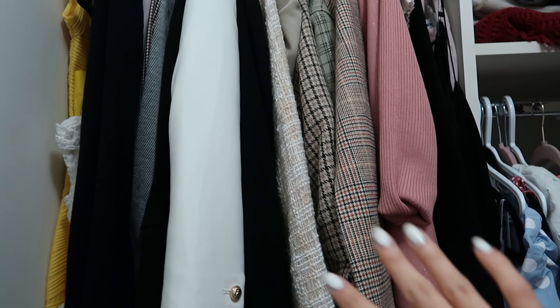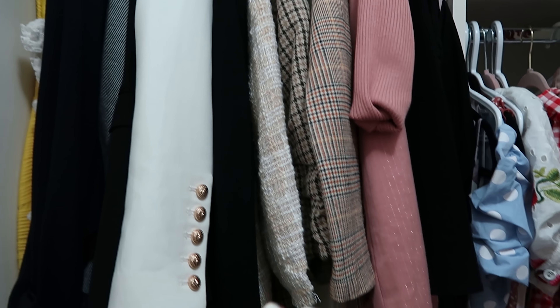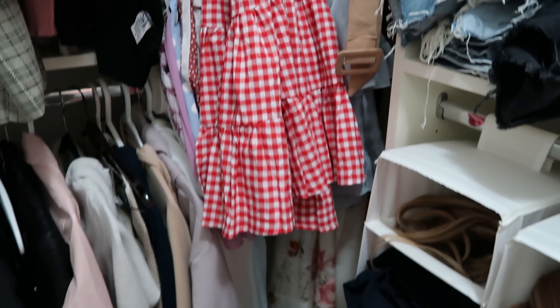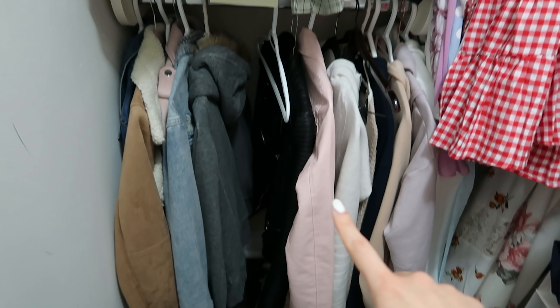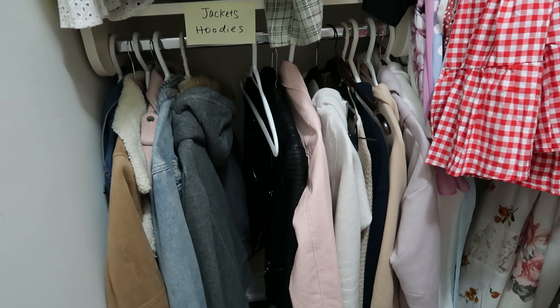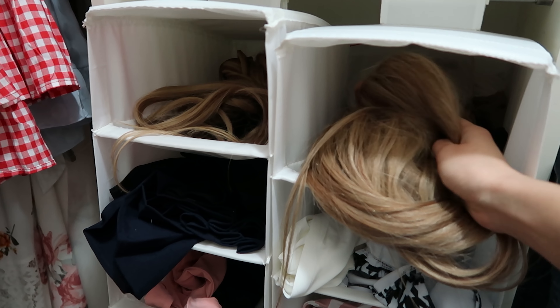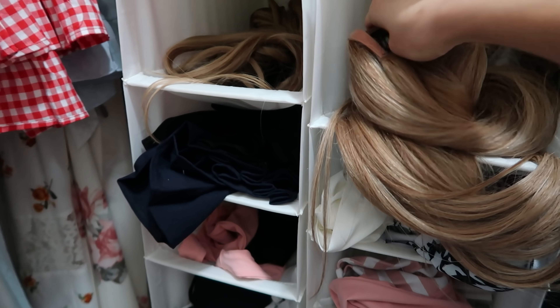Over here I have my scarves and stuff. Over here, labeled 'tight dresses and blazers' — it's not very true to the label right now because obviously I haven't touched it in such a long time; it's summer now so I kind of let that go crazy. Over here I have my dresses and more maxi-type dresses, and over here I have my hoodies and my jackets.